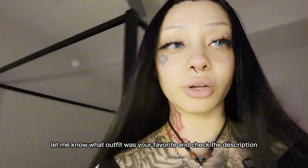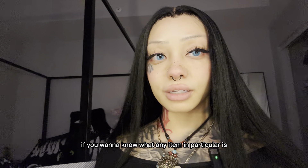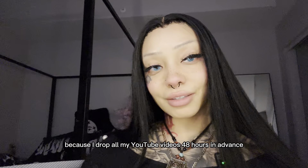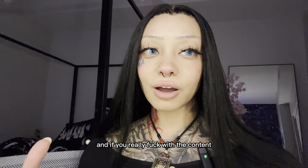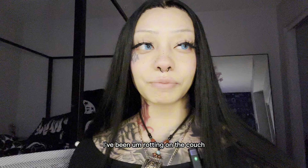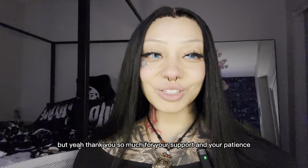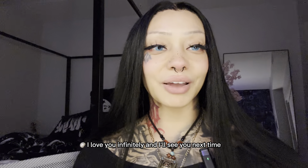Thank you guys so much for watching! Let me know what outfit was your favorite and check the description if you want to know what any item is. If you love my videos, consider subscribing to my Patreon — I drop all my YouTube videos 48 hours in advance. Please leave a like and a comment, and if you really like the content, subscribe. I'm a lifestyle influencer but I've been rotting on the couch — I am getting up and lifestyling again though, so let me know what you want to see. Thank you so much for your support and patience, I love you infinitely and I'll see you next time!